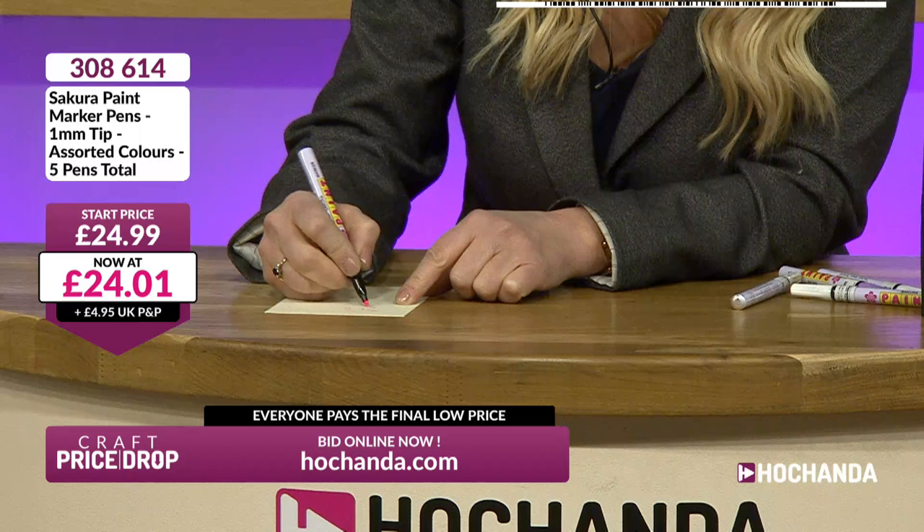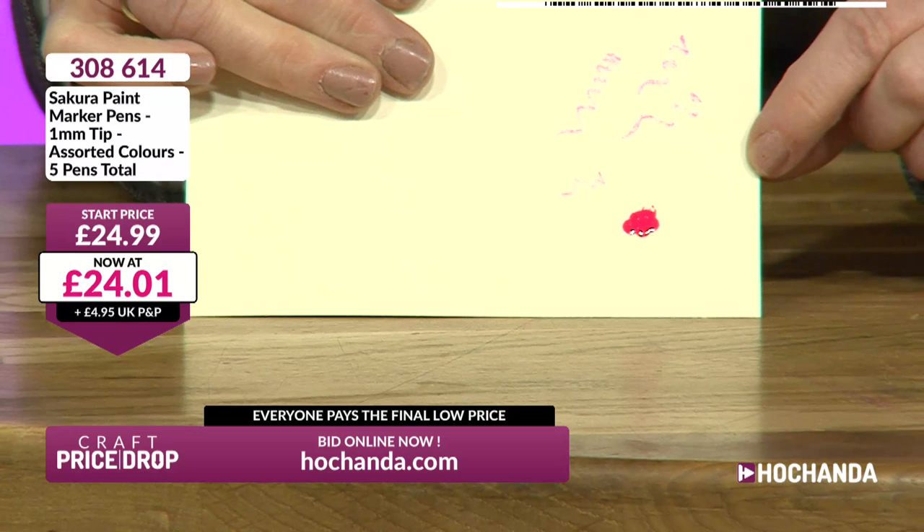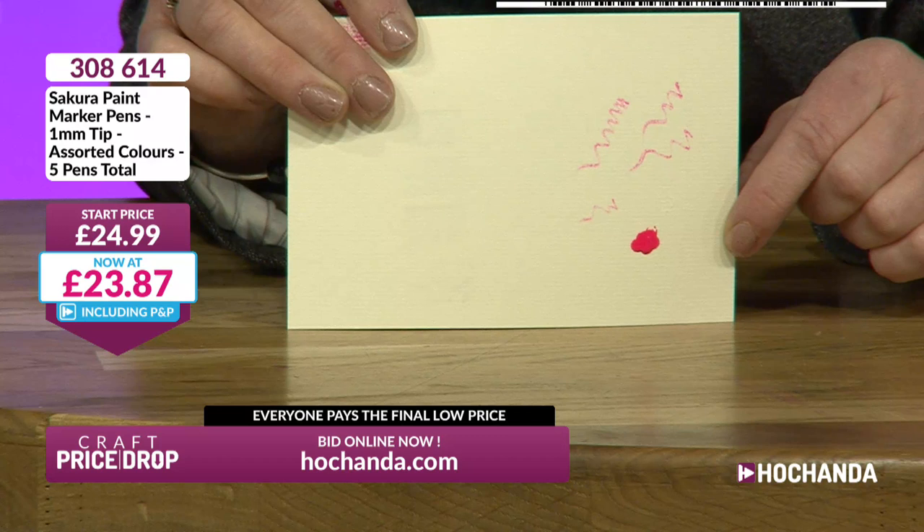You can just colour with these, you can draw with them, you can write with them. But they have got that little pump action as well, and if you do this - look at that - it will flood. So you can actually get a nice blob of colour. You could actually dilute that down as well. These are permanent pens and you have those different colours.